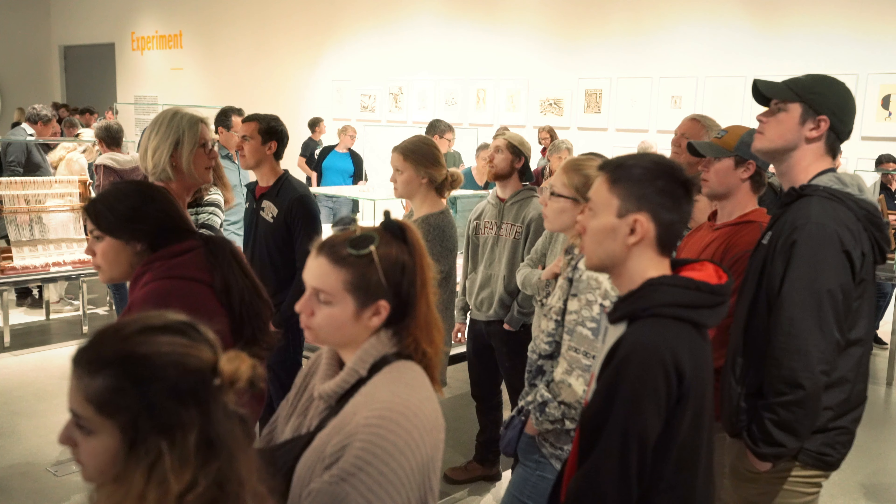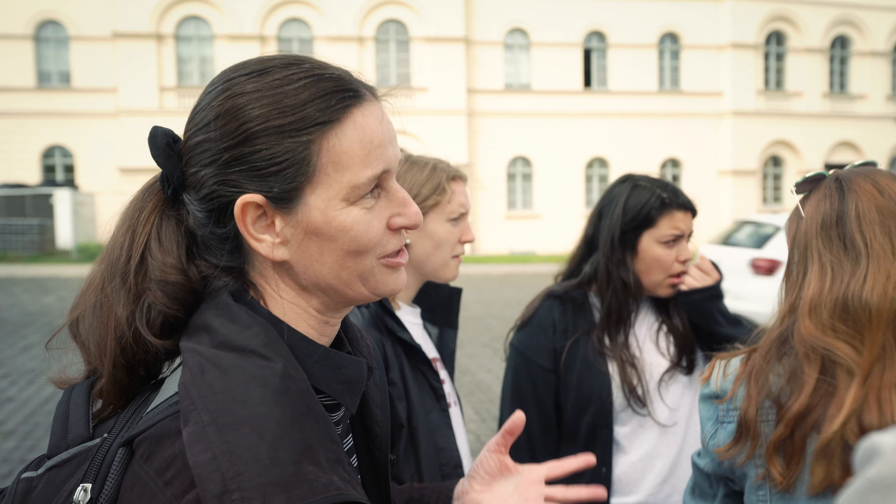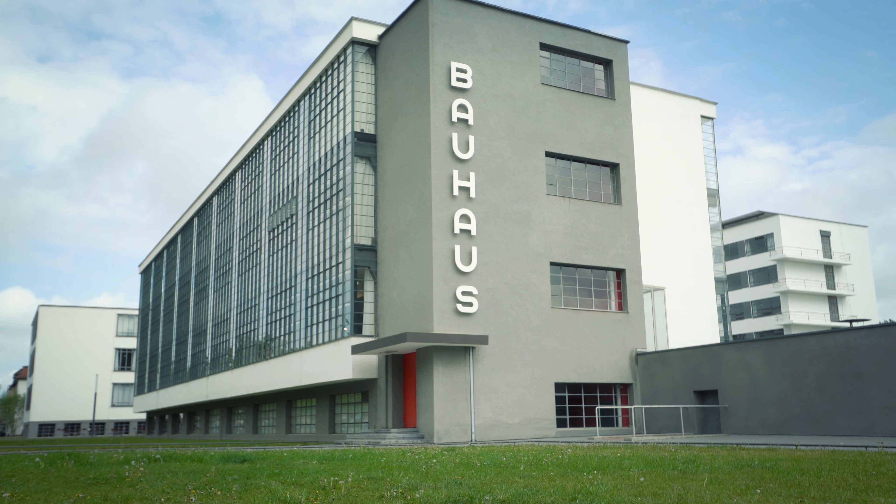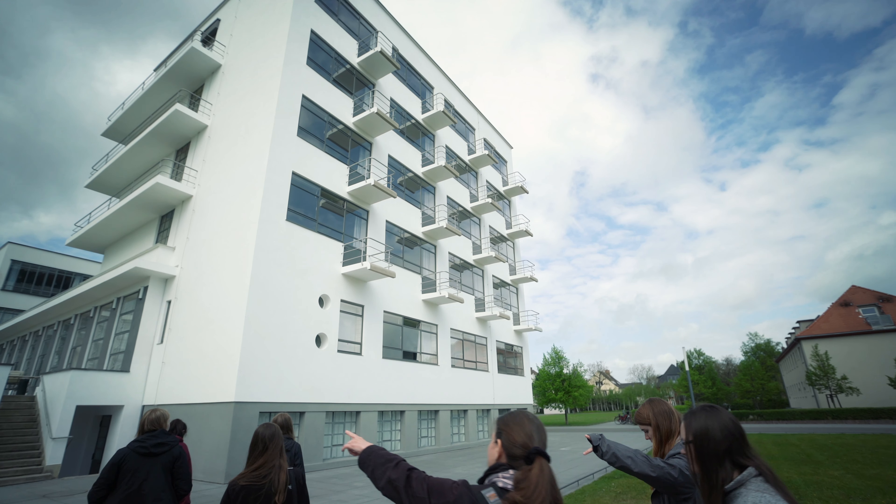Here on this weekend we've seen a few things in Weimar and Dessau. We saw the original Bauhaus buildings in Weimar, and here in Dessau we've seen a few of the master's houses. Here behind me is the actual Bauhaus building as well as one of the guest dormitories on campus.